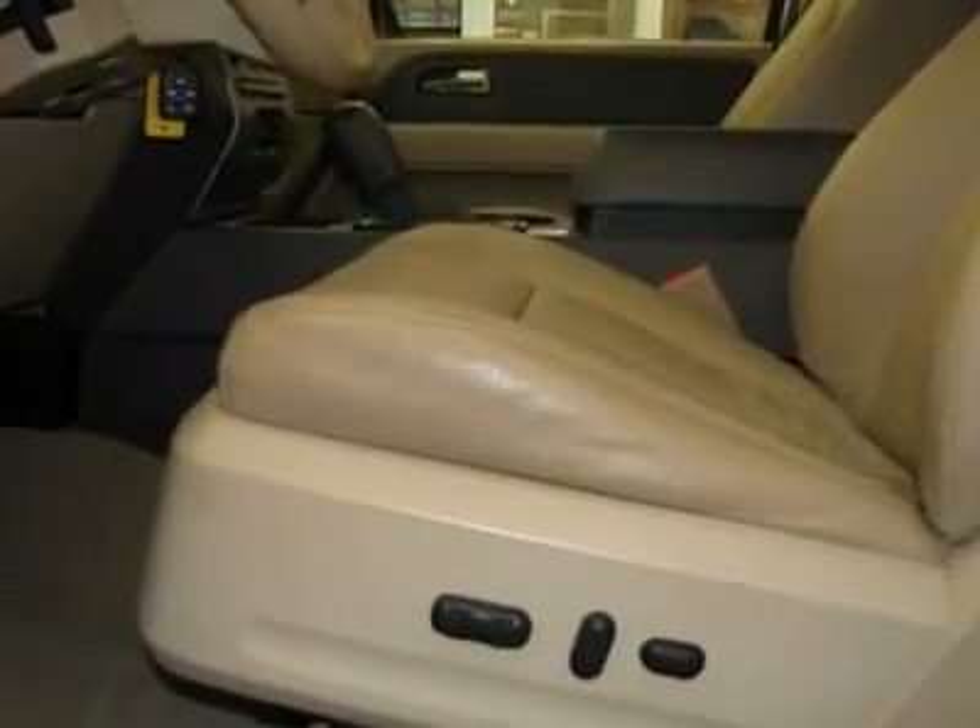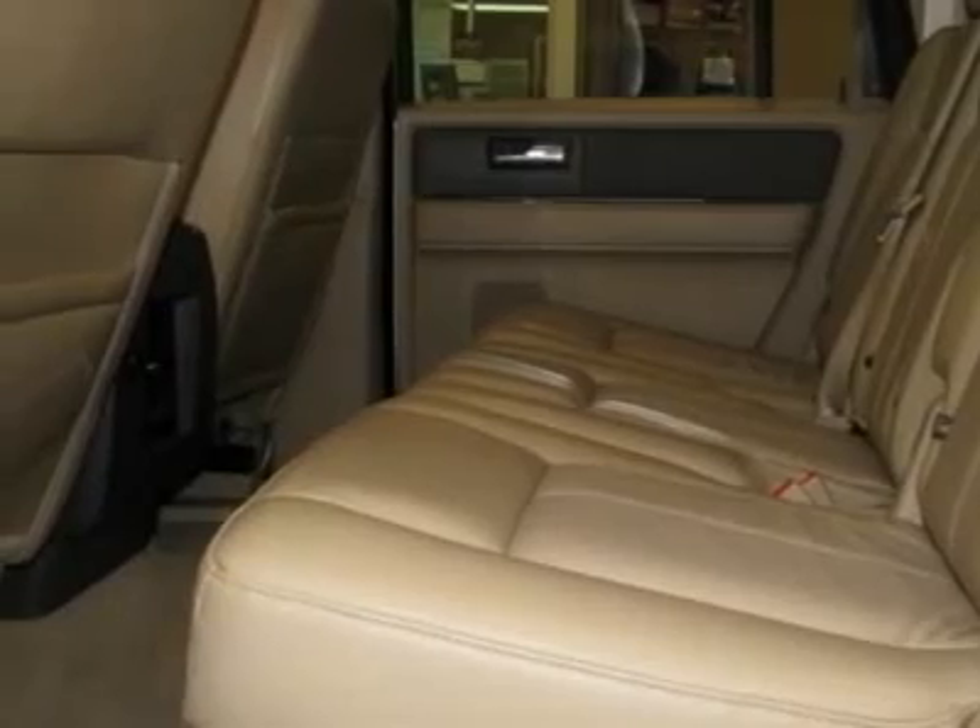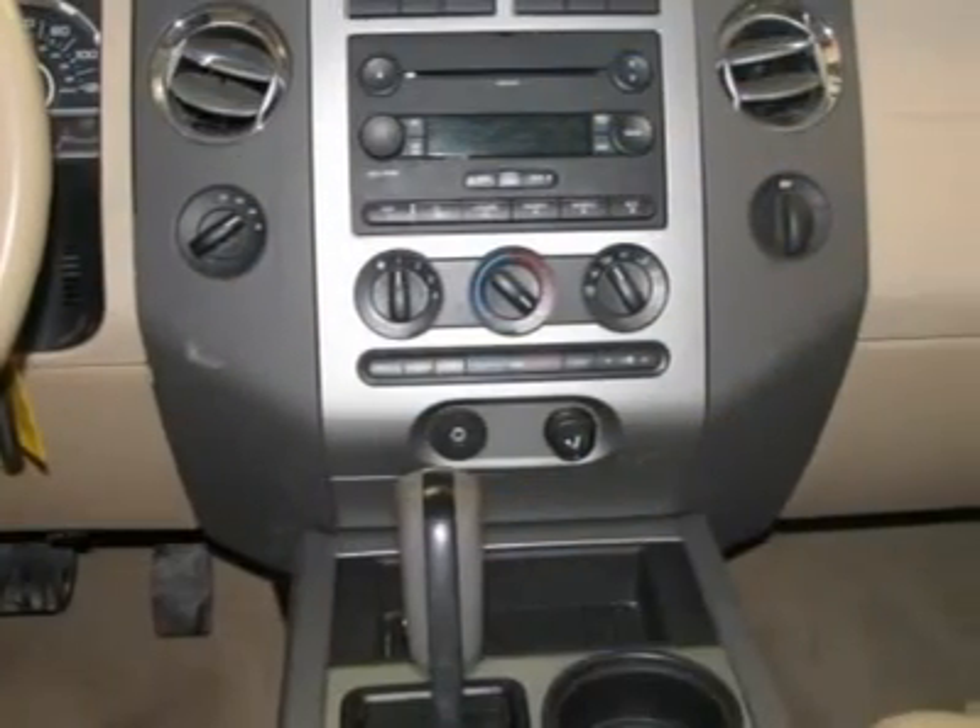You'll want to be sure and take note of the included XLT appearance package, which contains a gloss dark shadow grey bodyside claddings.